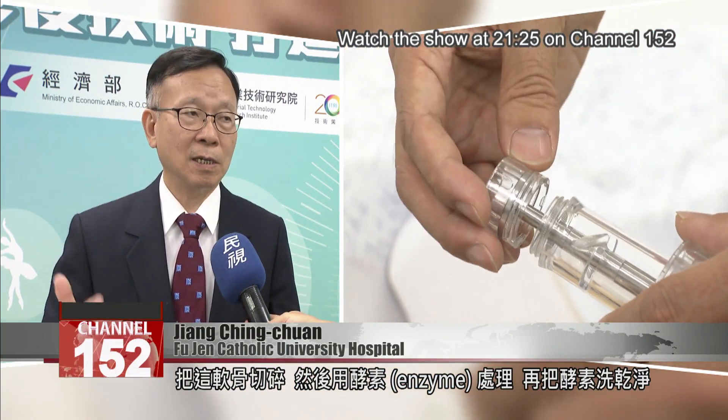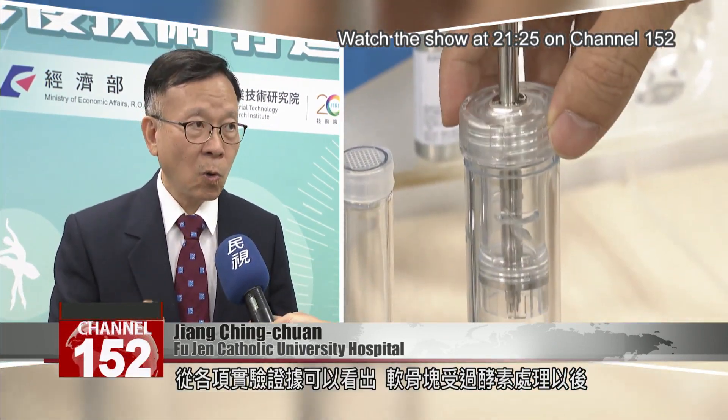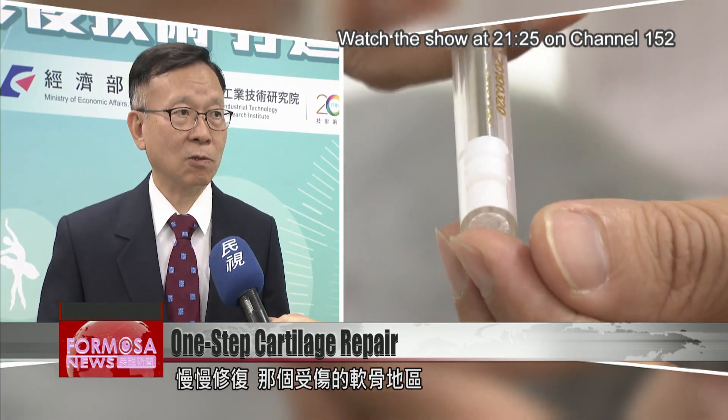First, the cartilage is minced into chips. Then it is treated with an enzyme wash. From the experimental evidence, it can be seen that after the cartilage chips are treated with enzymes, the chondrocytes inside are released in large quantities. These released chondrocytes are then used to slowly repair the cartilage damage.